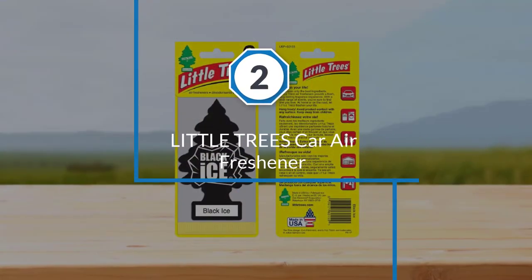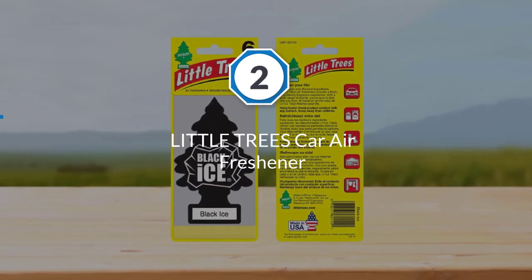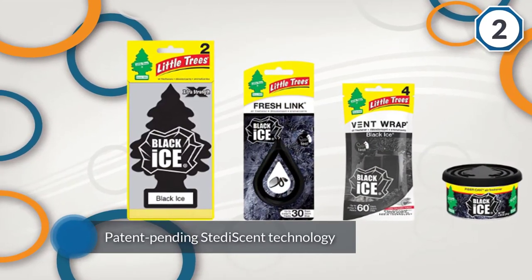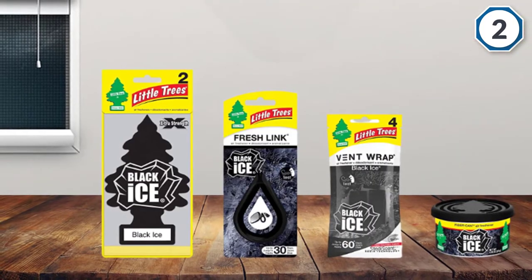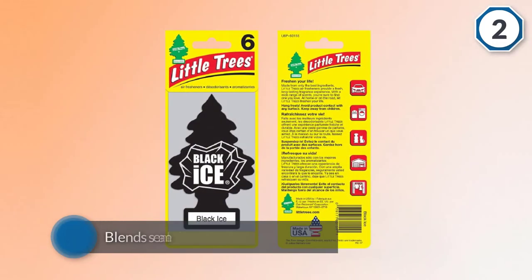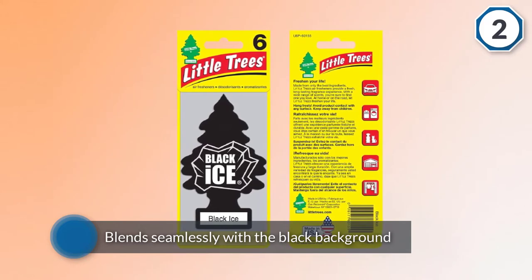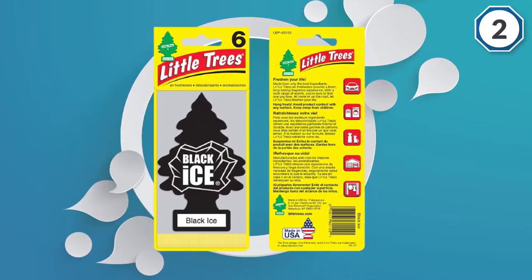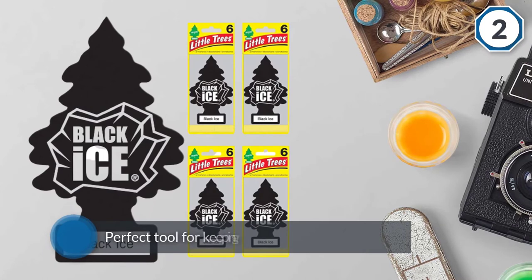Number 2: Little Trees Car Air Freshener. With patent-pending StediaScent technology, the Little Trees Car Air Freshener hugs a single slat in your air vent. It blends seamlessly with the black background of the vent so your passengers won't exactly know where that lovely fragrance is coming from. It's the perfect tool for keeping your car smelling fresh. These air fresheners come in a wide range of product styles and fragrances, making it easy to find one you love.